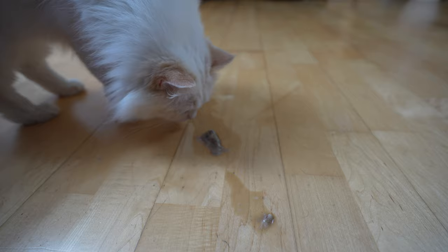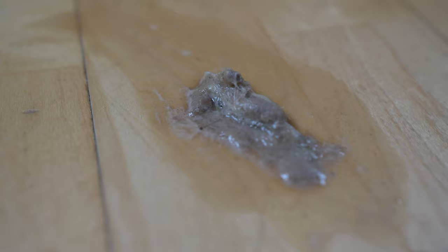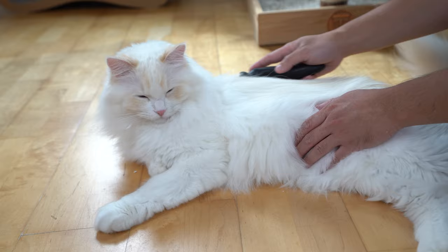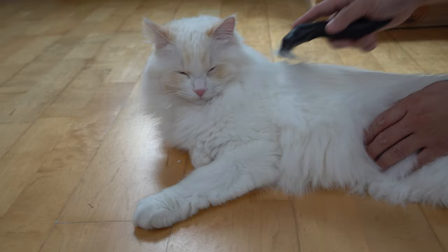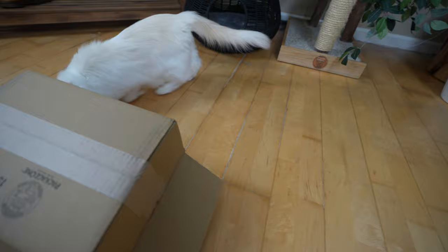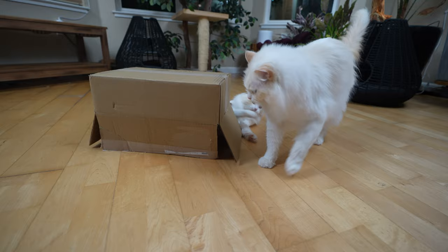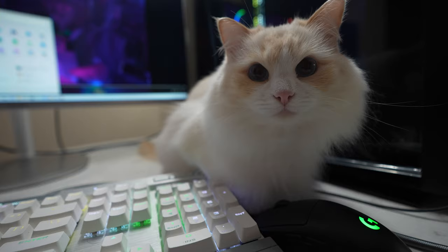Hairballs are not as serious as other reasons why your cat throws up, but you can usually identify a hairball by its shape. You can reduce hairballs by frequently brushing your cat's hair — I've found that to be super effective for Timo and Arya, and they rarely get any hairballs. It is normal to see your cat get hairballs every now and then, but if your cat has hairballs frequently, you may want to address this with your veterinarian, as it may be a sign of a bigger issue.